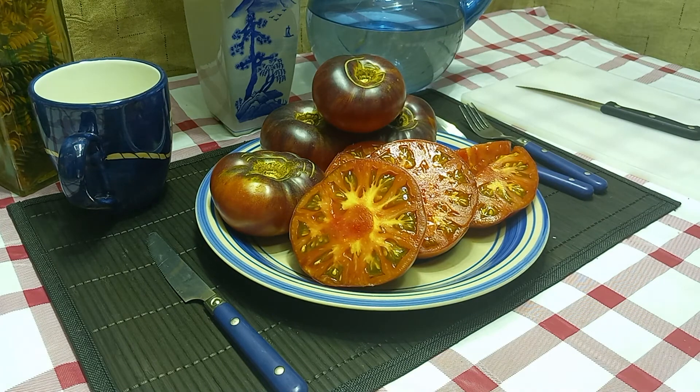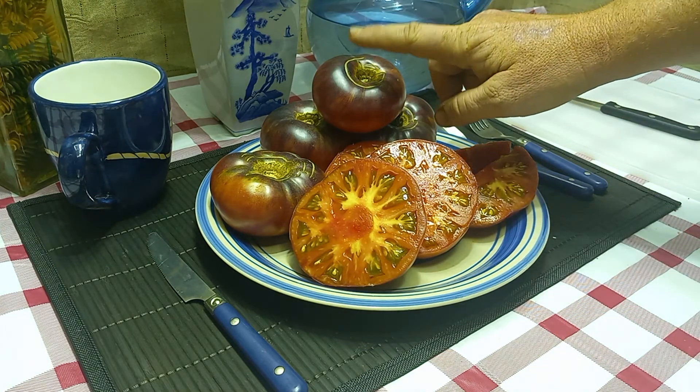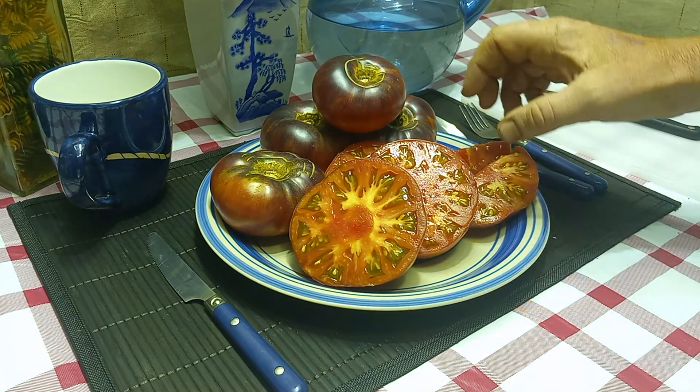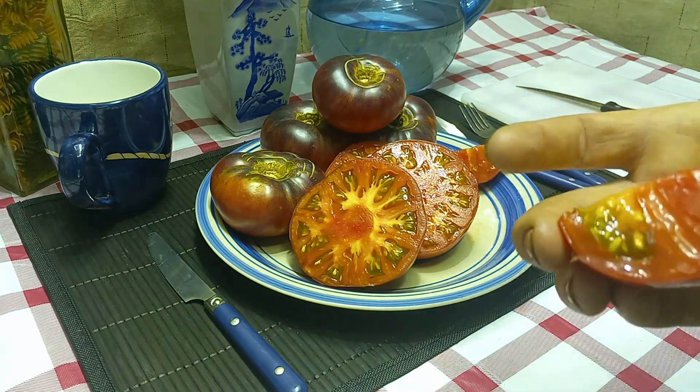Everyone says you get four to eight ounces out of them. This is the smallest one I got, at five ounces. Most of them are hitting around seven ounces, a little bit over seven ounces. I haven't gotten anything quite to eight ounces yet. It's a really good producer — you can see how meaty it is.